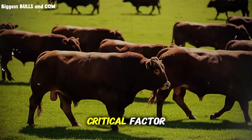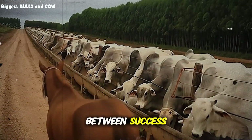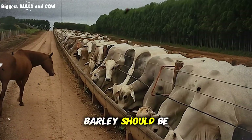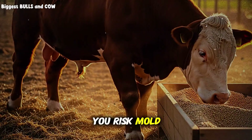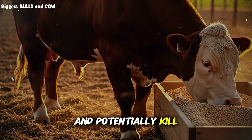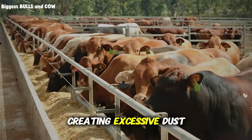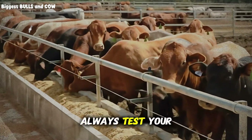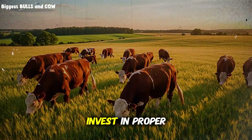There's one more critical factor you need to understand about barley — and this could be the difference between success and failure. Moisture content matters enormously. Barley should be stored at 12 to 14 percent moisture. Any higher and you risk mold growth, which produces mycotoxins that'll destroy your gains and potentially kill your animals. Any lower and the grain becomes too brittle, creating excessive dust during processing, which leads to respiratory issues in cattle. Always test your barley moisture before buying in bulk, and if you're storing long-term, invest in proper ventilation.